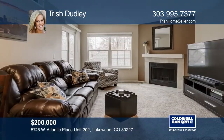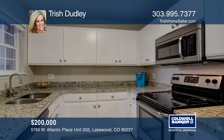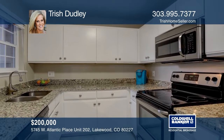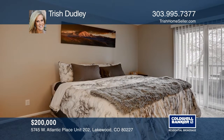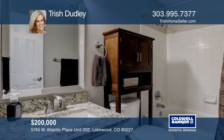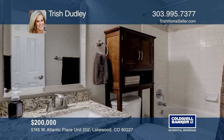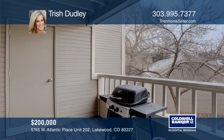This one-bedroom, one-bath condo offers a family room with a fireplace and a slider to the balcony. The kitchen hosts modern colors with white cabinets and complementing slab granite countertop and tile floor. The bedroom is a great size with an oversized closet. The full bath is appointed with the same decorator colors, granite countertop and a tile floor. Take a tour of your dream home today by calling Trish Dudley.